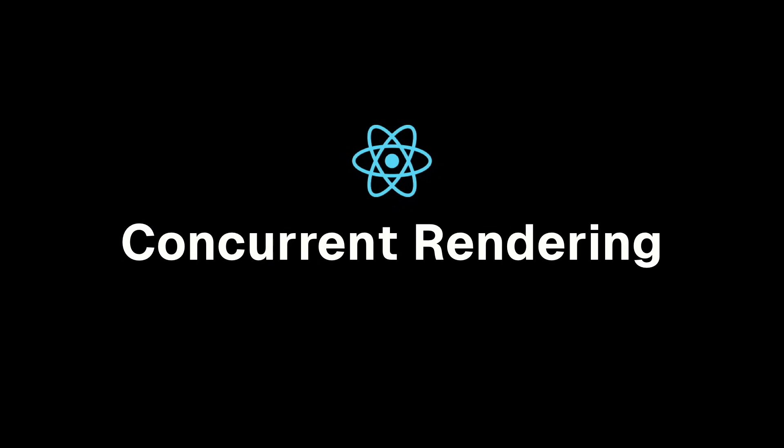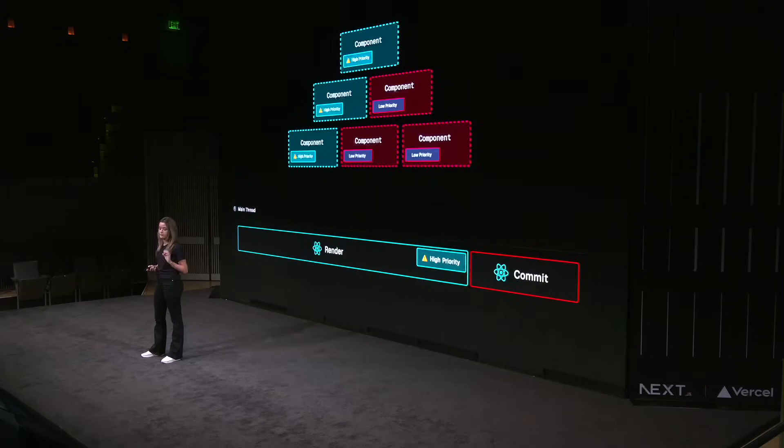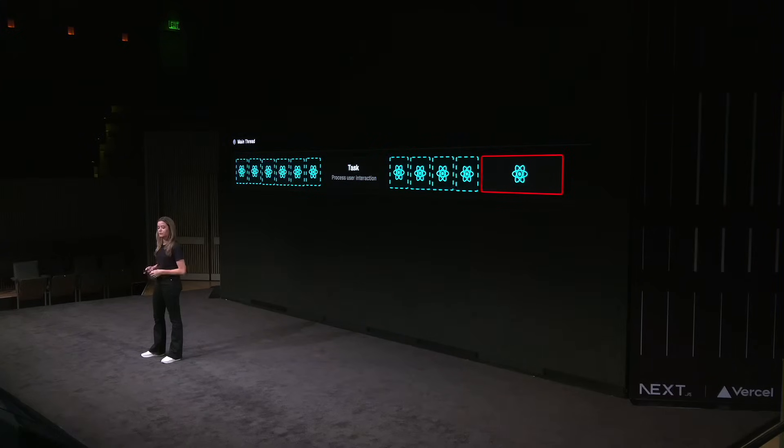React 18 introduces concurrent features that change the way React renders applications. The concurrent renderer allows us to mark certain updates or components as low priority. Whereas by default React treats all components with the same priority, concurrent features allow us to mark certain parts as low priority. During a low priority render, React will yield back to the main thread every five milliseconds, to ensure there aren't more important tasks waiting — like user interaction. In that case, the renderer will pause the current render, handle the more important interaction, and then resume rendering later on.